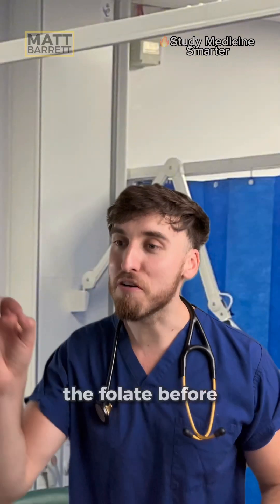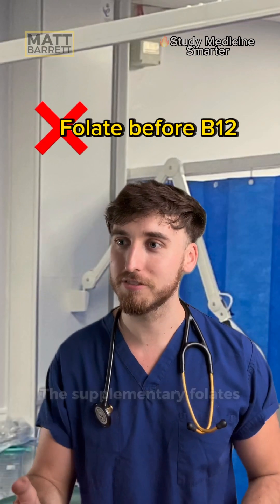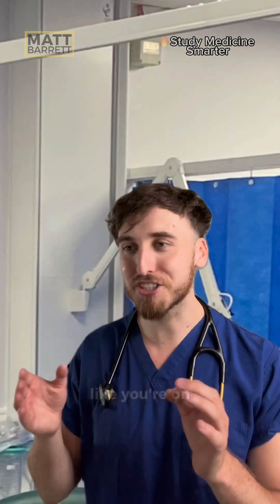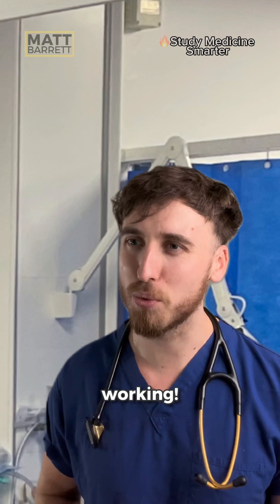Let's say you carry on and make the mistake of giving the folate before the vitamin B12. Supplemental folate is going to correct the anemia by providing that thymidine. Are you happy because it looks like you're on top of everything? Until your patient's nerves stop working.